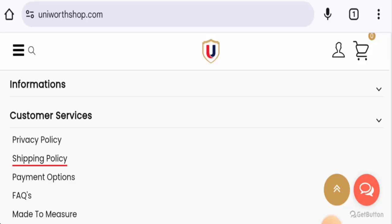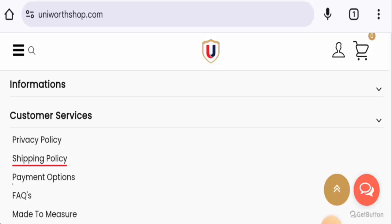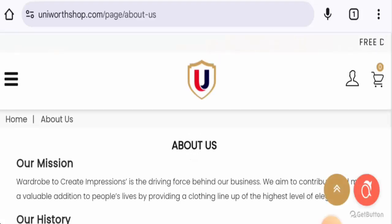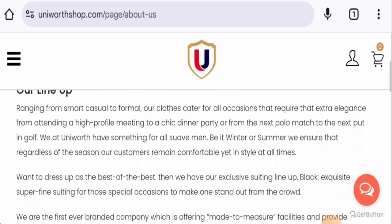The website was created on 8th March 2007 and will expire on 8th March 2025, which means it is very old and can be trusted — it is a trustworthy website. Next, we're going to check the About Us section. They've given some information about the company and their business establishment, which is a positive sign.